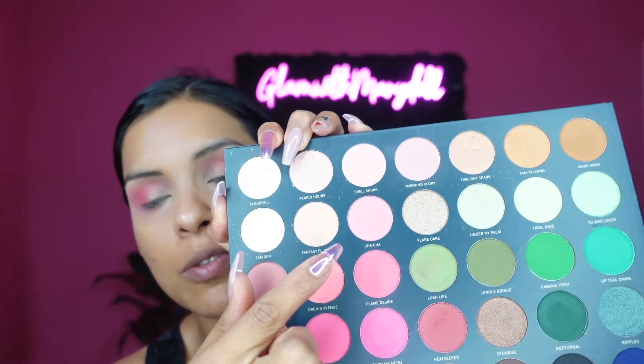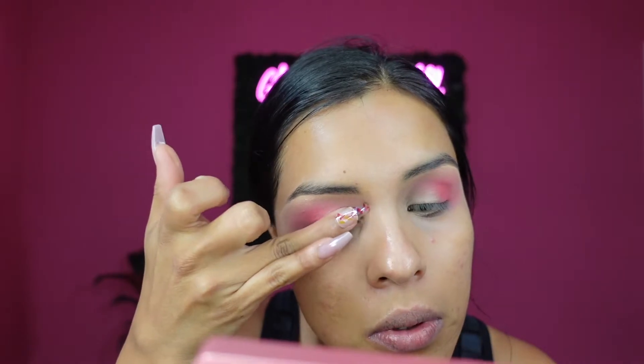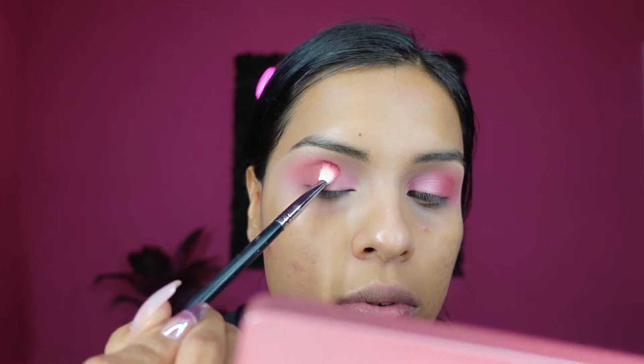For my lid shade I'm gonna be using Cha-Cha, this shade right here — this beautiful light shimmery shade — and I'm just gonna apply that on the lid. I think it's gonna match my dress pretty well. I went back with that Heat Seeker shade again. For lashes I'm gonna go ahead and use Beauty Creations lashes.